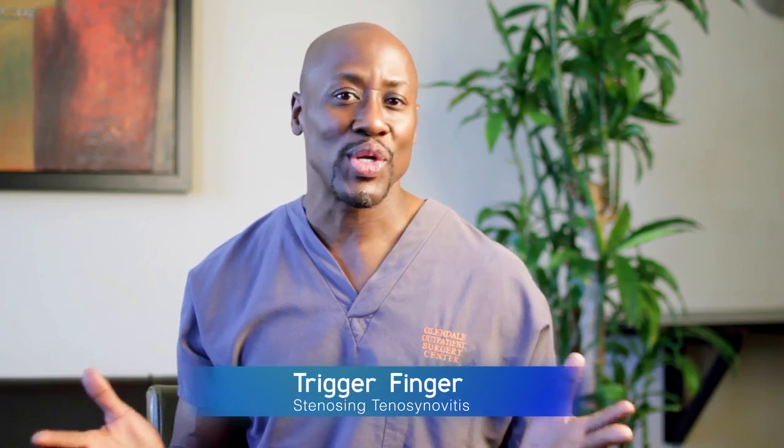Now, this can occur with any of the fingers. Why people develop trigger finger, no one knows why exactly. However, we do find it to be fairly common in people who have diabetes, and sometimes it can present after someone has a carpal tunnel release for some unknown reason, but it does happen.